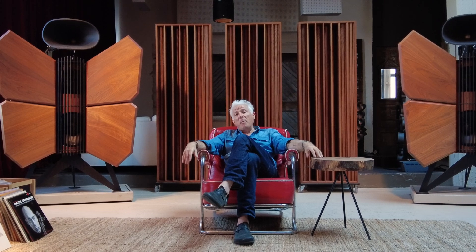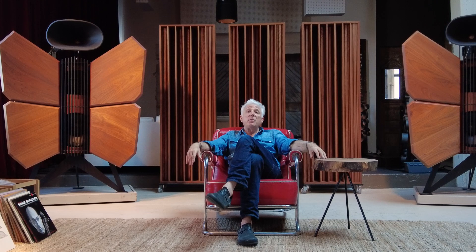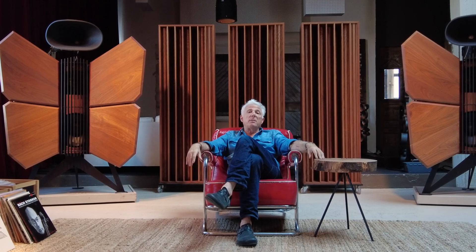Hi, I'm Jonathan. I'm in our Dumbo, Brooklyn showroom and I want to introduce you to the newest addition to the showroom, which is not a piece of audio electronics, a turntable, or loudspeakers.